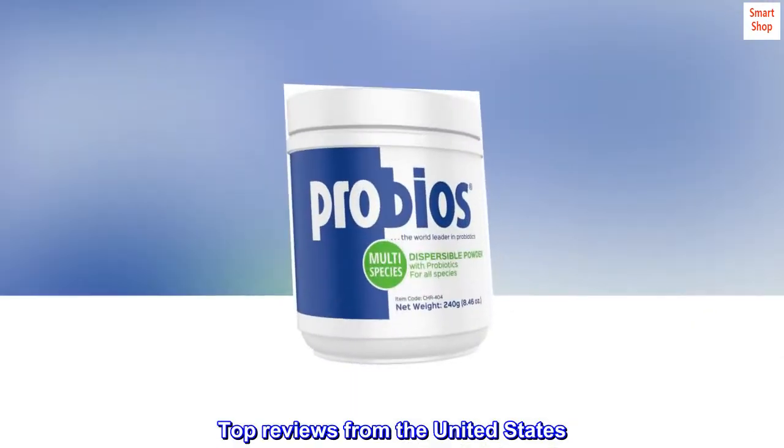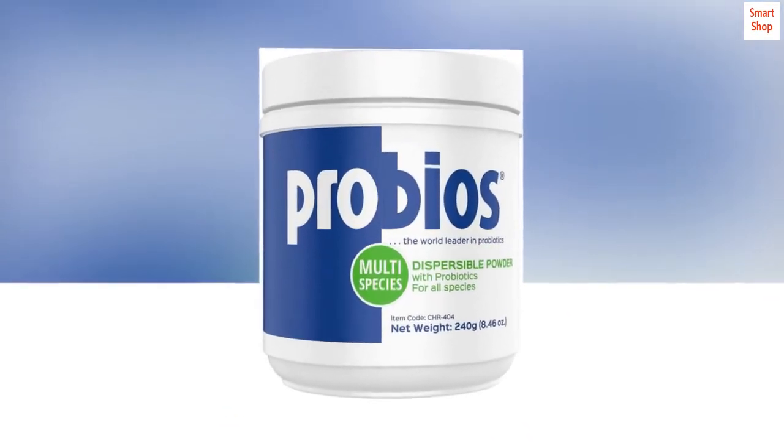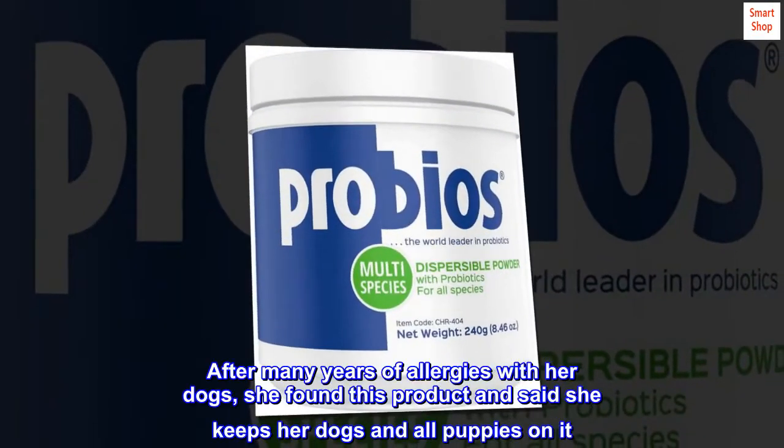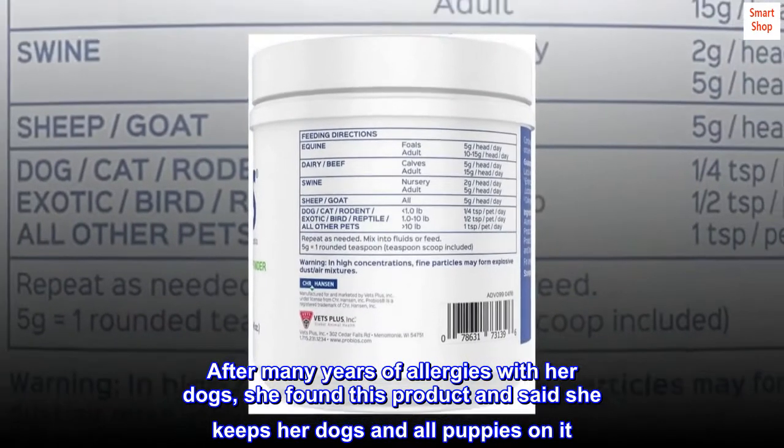Top Reviews from the United States. Prevent Allergies: Having just adopted a golden doodle puppy, the breeder recommended that I keep the puppy on this product. After many years of allergies with her dogs, she found this product and said she keeps her dogs and all puppies on it.